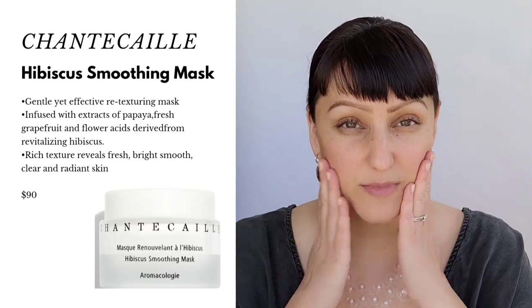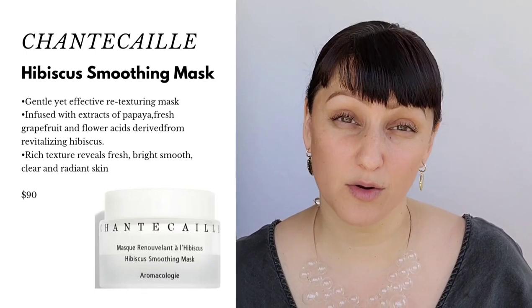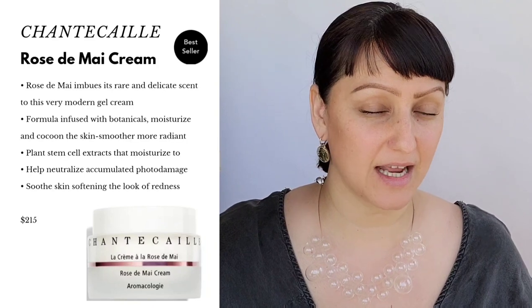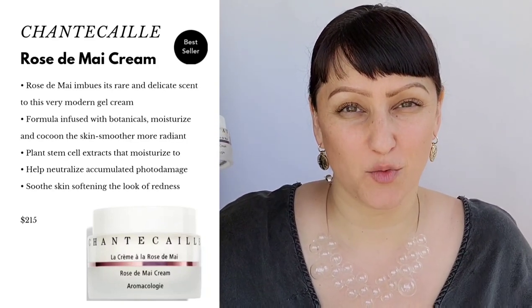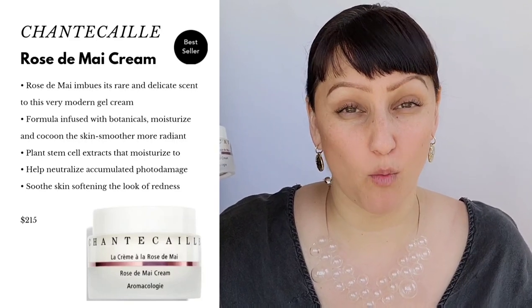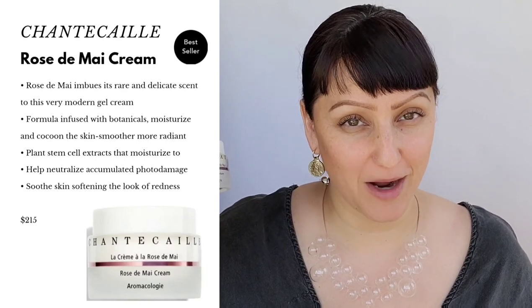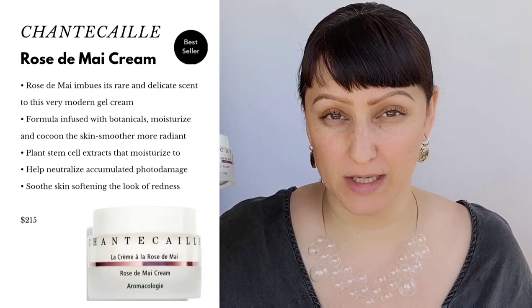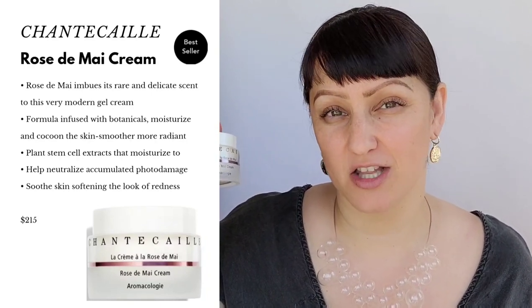That has already been used on my face and my face feels fantastic from it. Now I'm going to jump into the Rose De Mai Cream. This is an excellent cream for those of you who do not like the feeling of a deep, rich, heavy cream but want really wonderful hydration. It's pretty much like a summer cream — I use it year-round, but it definitely works in summer because it has a gel texture.